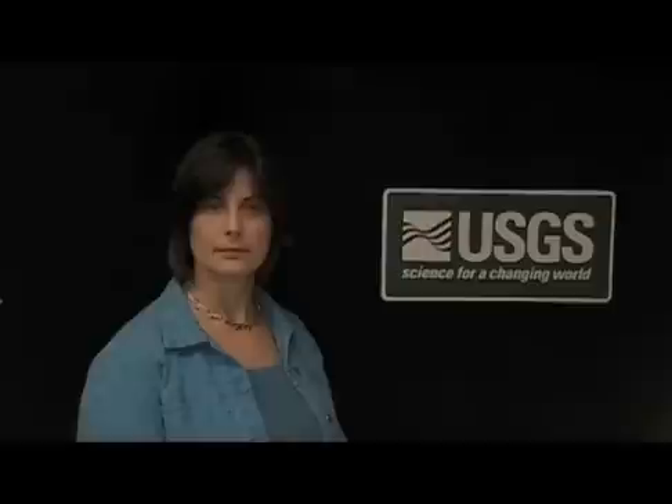As you have seen, knowledge of geochemical conditions, the mixture of groundwater ages, and the presence of preferential flow pathways can help explain whether and how contaminants in an aquifer reach a public supply well. But what's really important is how to translate this knowledge into action that ultimately protects our drinking water sources.